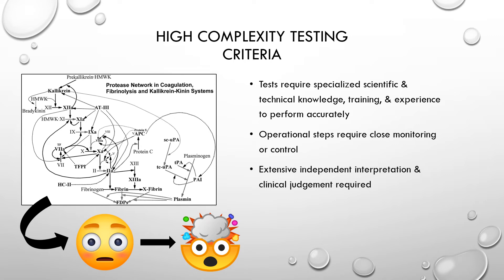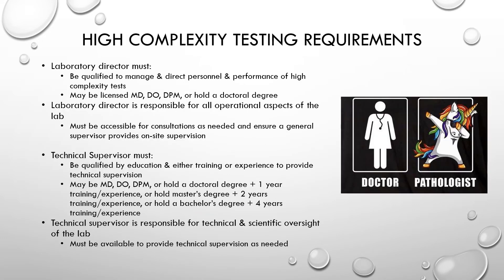High complexity tests require specialized scientific and technical knowledge, training, and experience to perform accurately. The operational steps require very close monitoring or control, and extensive independent interpretation and clinical judgment are required. An example of this complexity is the coagulation cascade, which takes specialized scientific knowledge to understand — something you will become familiar with in your training.